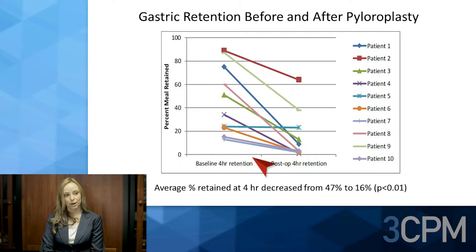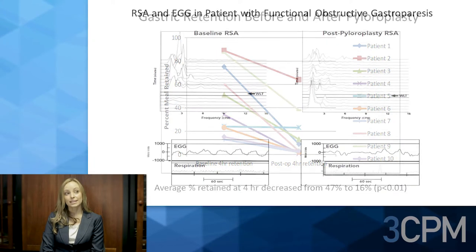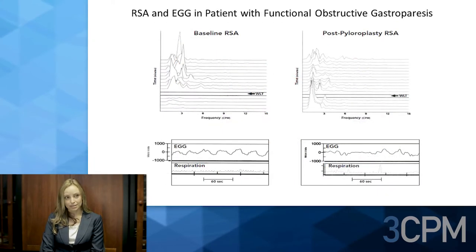This slide shows gastric retention before and after pyloroplasty. The x-axis shows baseline gastric retention before pyloroplasty and after pyloroplasty. The y-axis shows percent meal retained. The average percent meal retained decreased significantly from 47 percent to 16 percent after pyloroplasty.